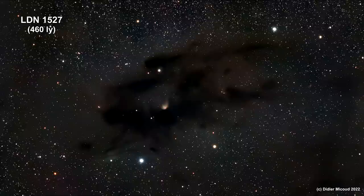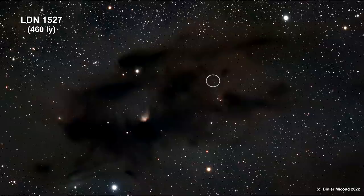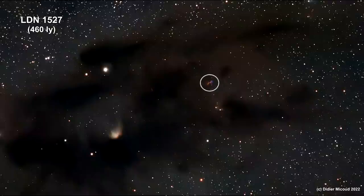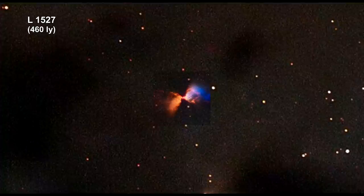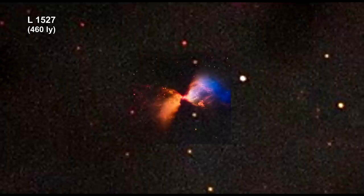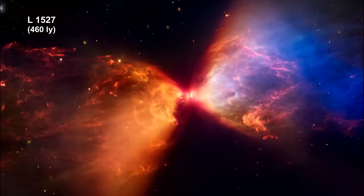Here we are zooming into the dark nebula LDN 1527. Dark nebulae like this contain dense dust clouds that can collapse into stars. The visible light created by forming stars cannot penetrate the dust clouds, but infrared light can. Here's the James Webb infrared camera image of Protostar L1527 inside this dark cloud nebula. The collapsing cloud triggers high temperatures at the dense center and forms a protoplanetary disk around the core — the disk is seen edge-on. The protostar itself is hidden from view within the neck of this hourglass shape, with light leaking out the right and left of the disk, illuminating cavities within the surrounding gas and dust.